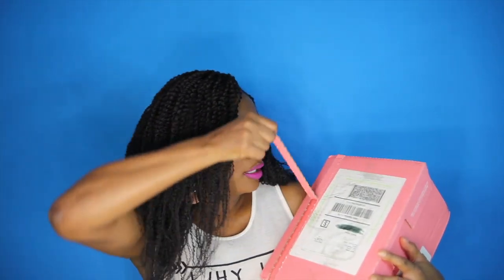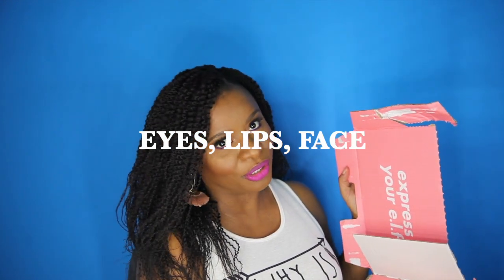I have a mini ELF haul. These products are all affordable, and I decided to try out a wide range of the products offered by ELF, so we're going to open it together as I always do. I decided to get a few products that I normally use but at a very affordable price. Hopefully I can create a full look using only ELF products, then try them and let you guys know how I feel. When you open the box it says 'Express Your ELF,' which is so cute, and then we have all the goodies in the box.